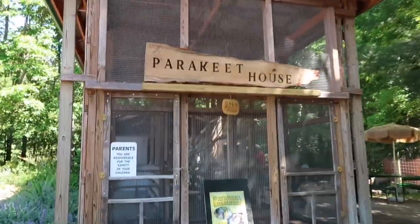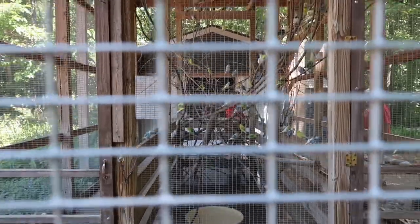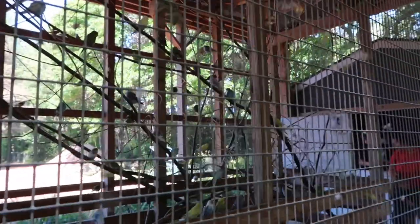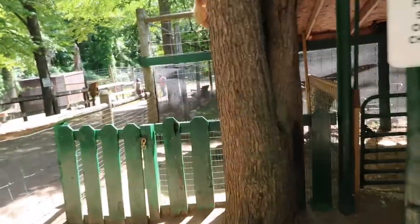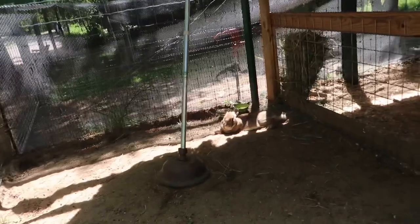It's a parakeet house. Do you want to go in there? Yeah, just a little bit. Not me — yeah, that's bad. What is over here? Look at the size of that rabbit!